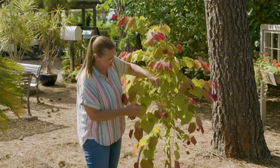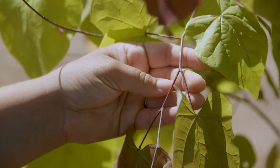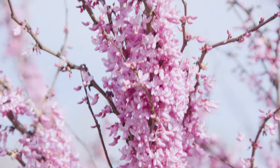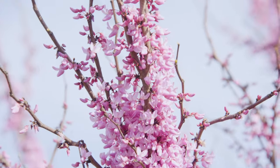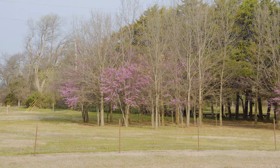You'll also see that you have these red petioles that are a nice accent against those chartreuse colors. You'll still get those rosy pink flowers in the spring. The other thing to keep in mind about both of these hybrids is that they are still our native genus species, Cercis canadensis.